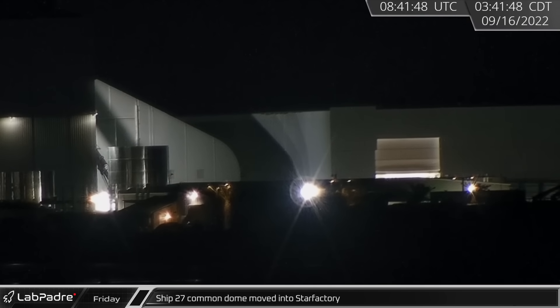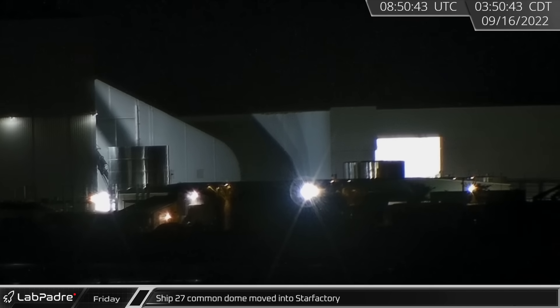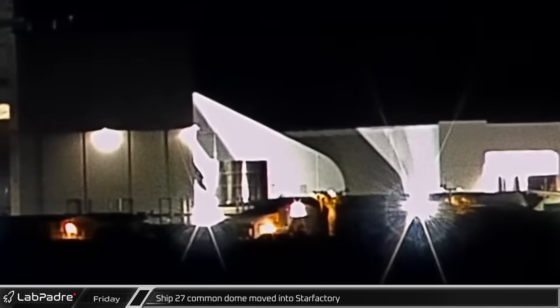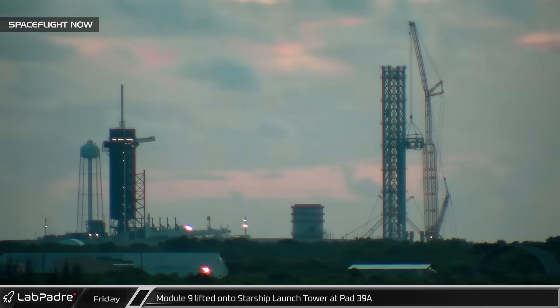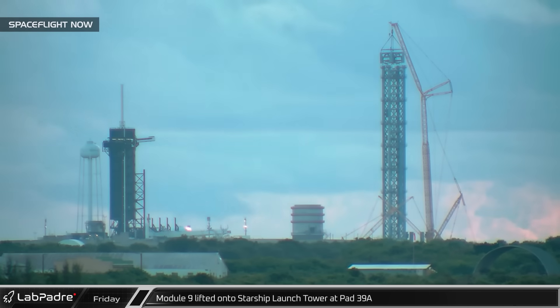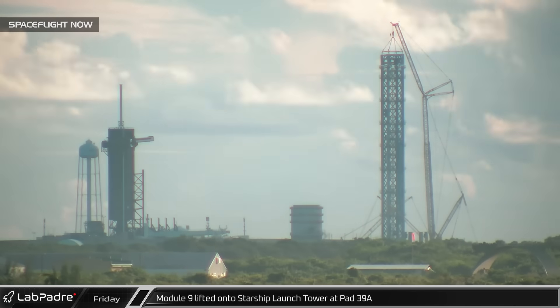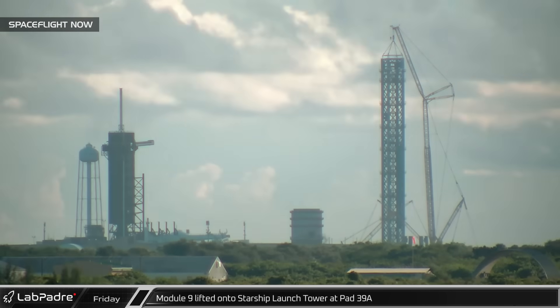Starting off this week, early Friday morning, Ship 27's Common Dome was moved into Star Factory as the new building now appears usable while construction wraps up. Around dawn at Launch Complex 39A, the ninth and final module of the Starship launch tower was lifted into place, topping out the structural steel of SpaceX's second Mechazilla.